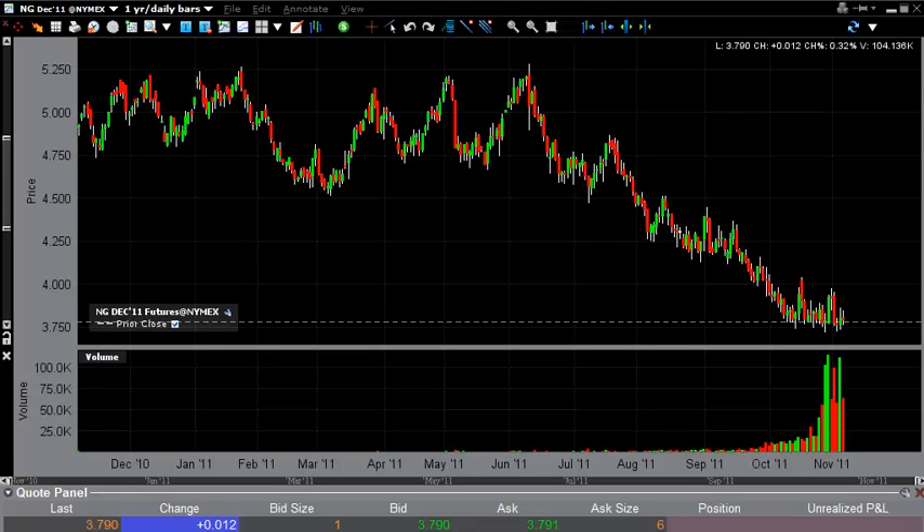Natural gas long-term technical analysis for the week of November 7th. As you can see, we've had a pretty bearish week — we've dropped roughly 20 cents on the week. We still remain stuck in the consolidative box that we've been in, between the $3.75 level which we see as the floor, and the $4.00 level which we see as the ceiling.